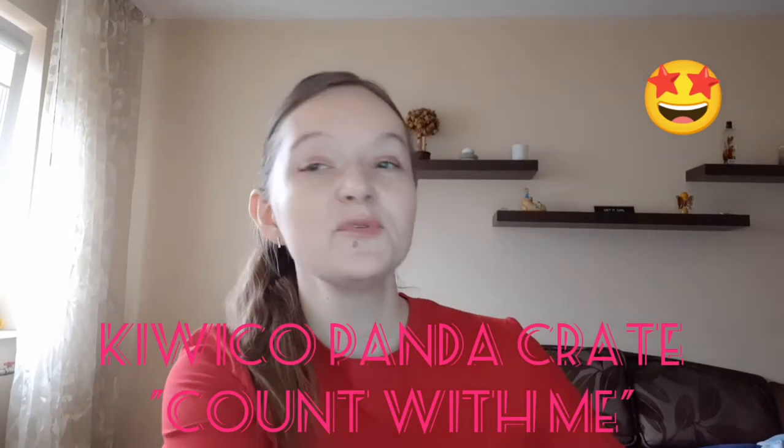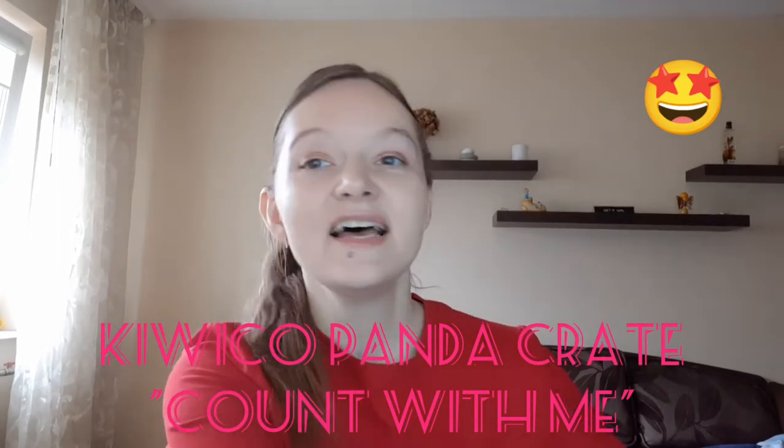Hello guys, welcome to my channel. Today I'm opening a KiwiCo box — the Panda Crate. This is a subscription for my son, who is now about 17 months old. Panda Crates are for kids from birth to two years old, and I really like the subscription because you don't need to think too much about what to buy for your kid.